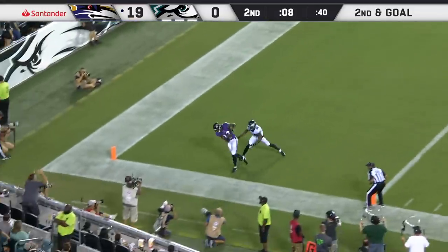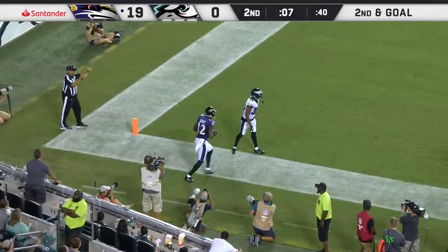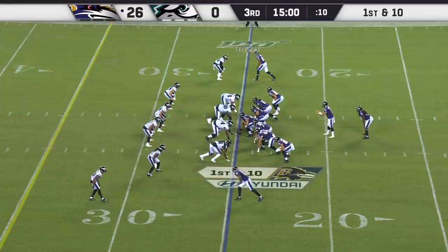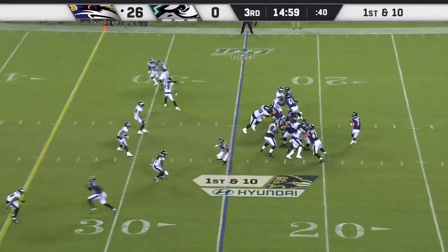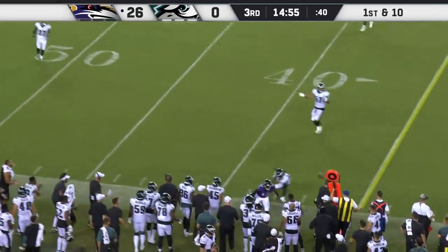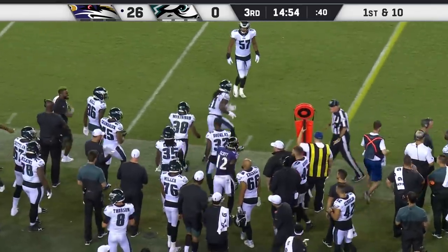Big rush coming, McSorley throws — touchdown! Once again, a great adjustment to the football by Jaleel Scott on a very talented roster. McSorley still in there as quarterback to start the third quarter, throwing once again, trying to find his man Jaleel Scott — flag on the play. McSorley sends a man in motion.